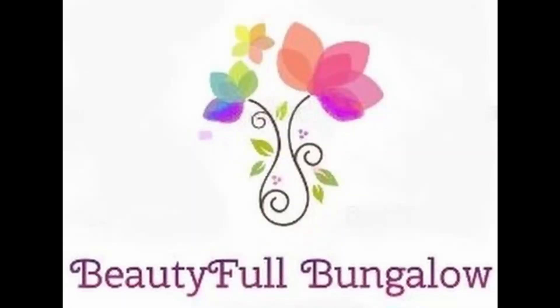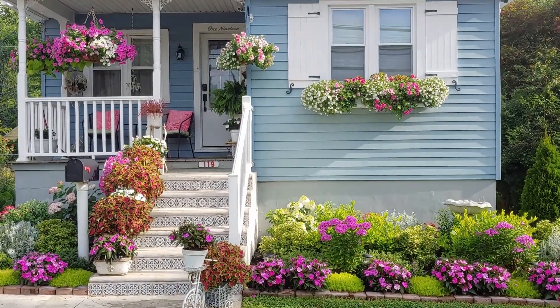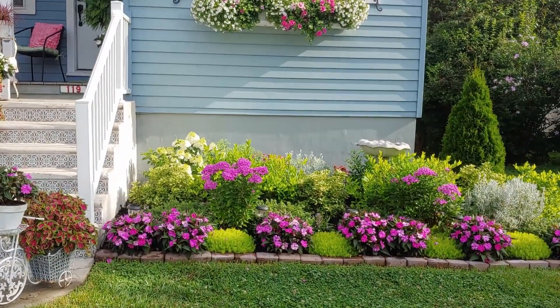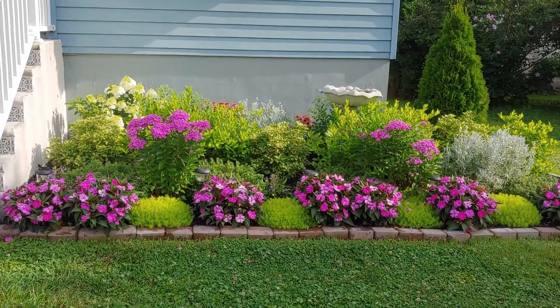Good morning and welcome to my beautiful bungalow. I hope everyone is doing well this July 16th. I wanted to give you a garden update and let you see how everything in the garden is growing and performing, and see if it's something you may want in your garden.